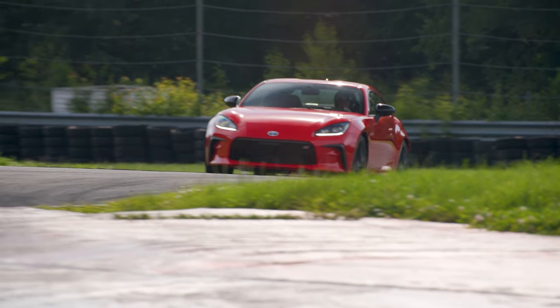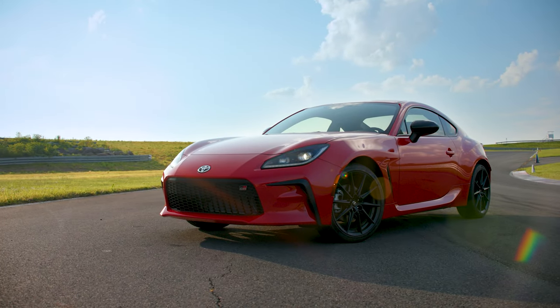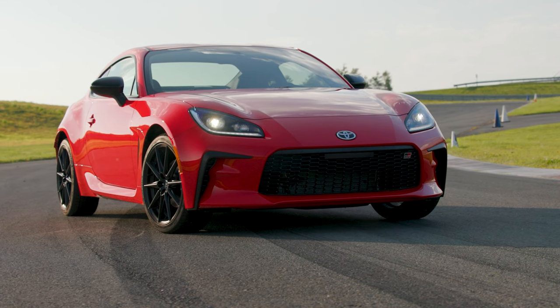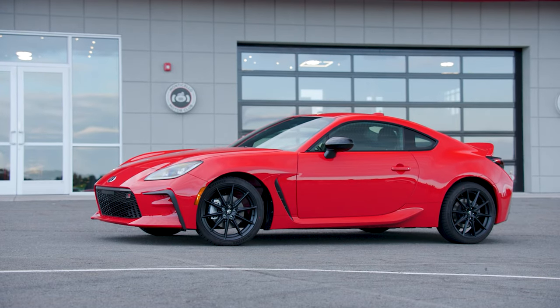For 2022, Toyota is introducing the second generation of its entry-level sports car. This is the GR86 and it's now under the GR brand. In the last 10 years or so, this car has become very popular with the track community, the modding community, and the aftermarket community.